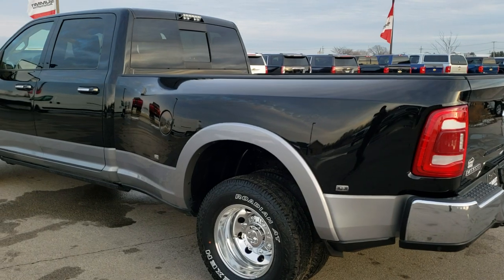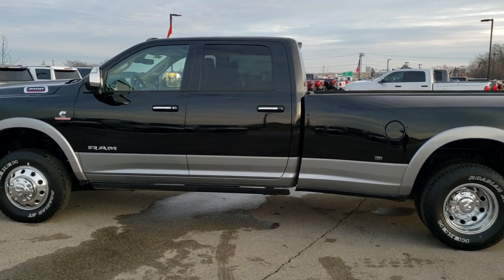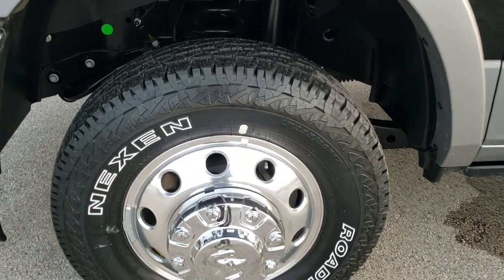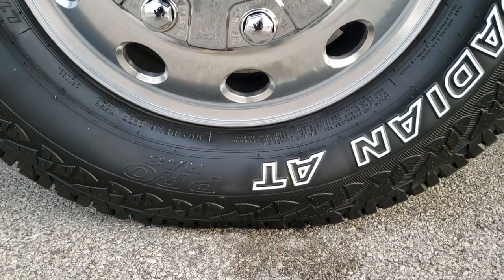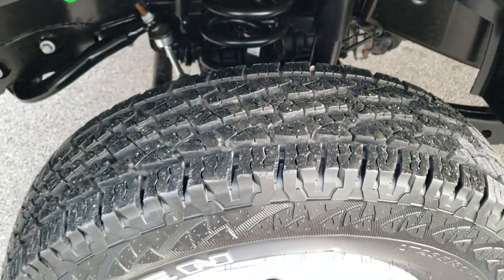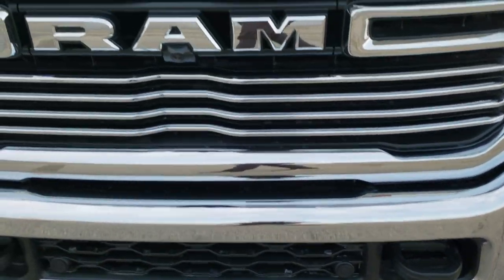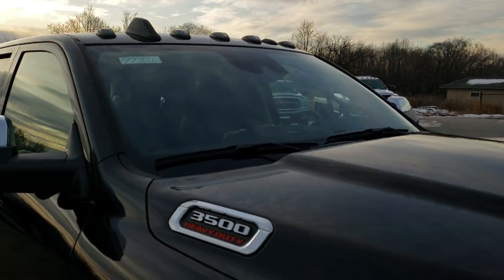It has two-tone paint — diamond black over billet silver. It has Nexen Rodian LT 235 ADR 17 tires on 17-inch polished aluminum rims, with kind of an all-terrain tread. You get the LED headlamps, the LED running lights, the LED fog lamps, the front bumper parking sensors, the front camera underneath the RAM badge, and the clearance lights.